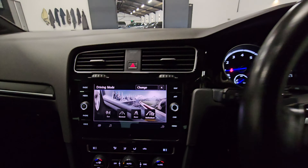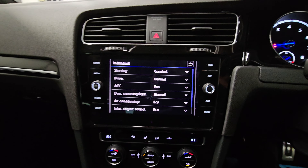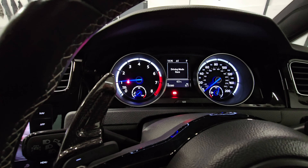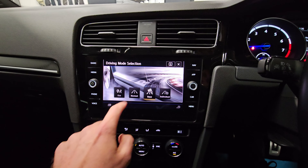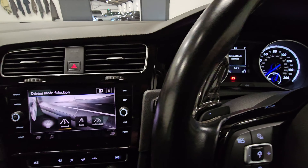So going into the driving modes — in individual you can change them however you please, or you can go into the preset modes. Going into race, you'll see the revs rise slightly, the steering gets slightly heavier, and the throttle response is slightly sharper. In normal the revs just drop down, and then there's eco as well.